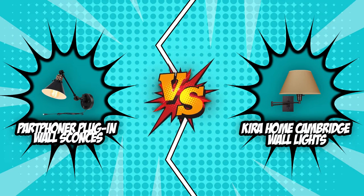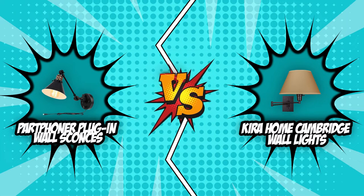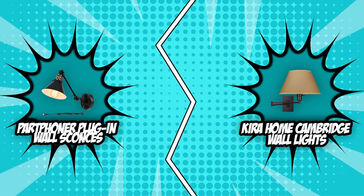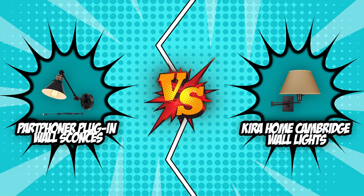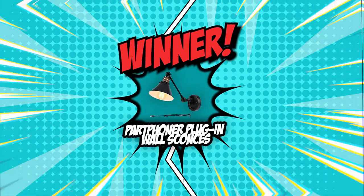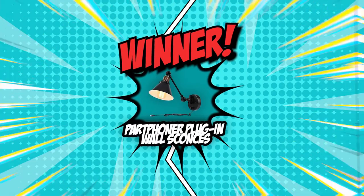Finally, we have arrived at the end of this battle between the Part Foner plug-in wall sconces and the Kira Home Cambridge wall lights. Even though it was a very tough fight, the Part Foner plug-in wall sconces beat the Kira Home Cambridge wall lights by a narrow margin of one point. As much as we would like to keep going, there could only be one victor today, and the Part Foner plug-in wall sconces have claimed their throne.